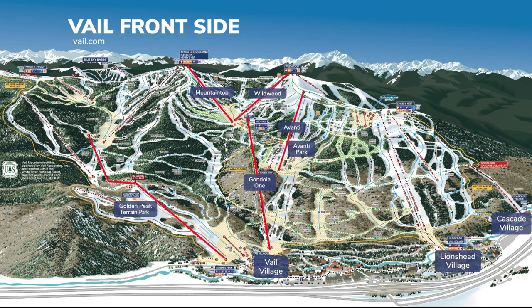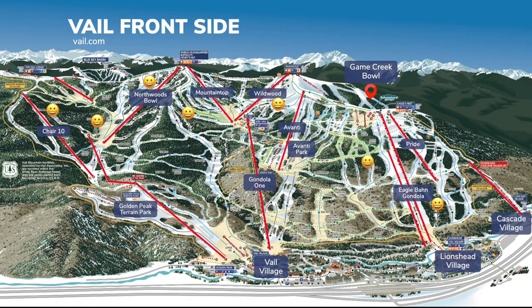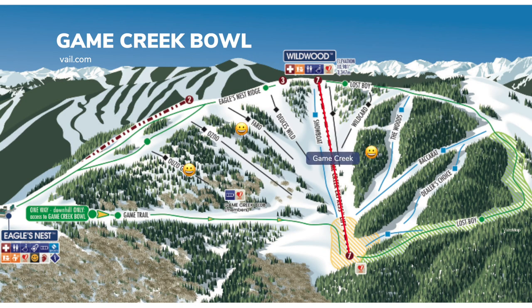Avanti and Golden Peak are the two terrain parks. Further up, Golden Peak has the advanced terrain of Chair 10 and Northwood's Bowl. From Lion's Head, the Eagle Bahn Gondola drops you off at beginner and intermediate terrain with access to Game Creek Bowl, which has something for all levels of riders.